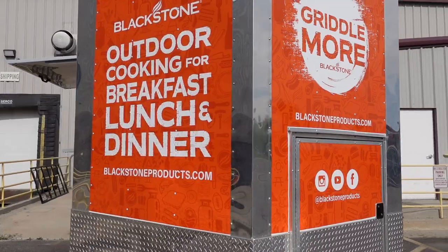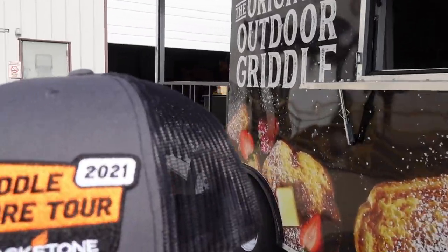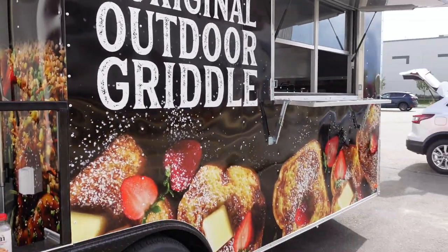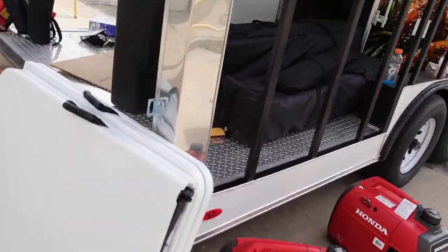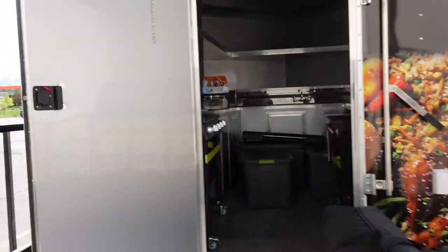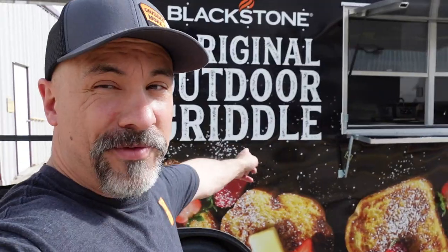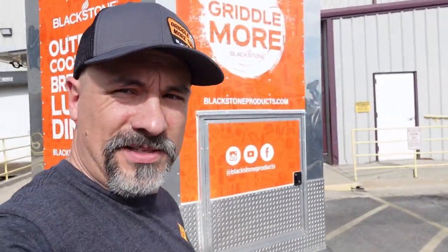If you want to sign up for the Griddle More Tour and get a gorgeous limited edition hat, go to facebook.com/blackstoneproducts and click on Events. You can also see the itinerary there and come out to visit, hang out with us around the griddle, and meet me. Griddle More Tour 2021 is hitting the road and we are traveling in style. It's going to be a very exciting year — I want you to be along for the ride. Until next time, praise the Lord and pass the food!